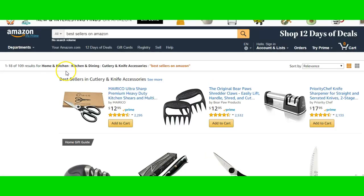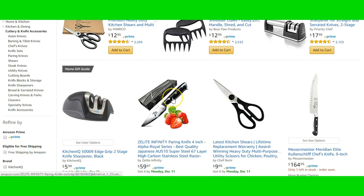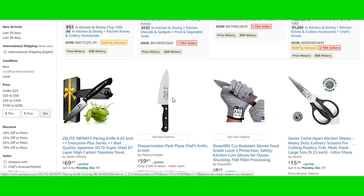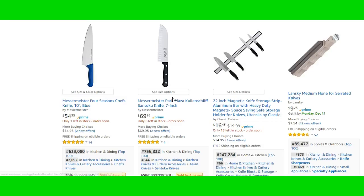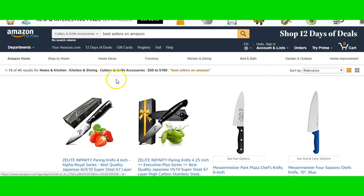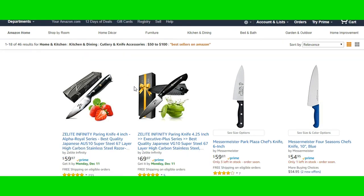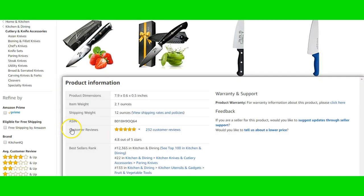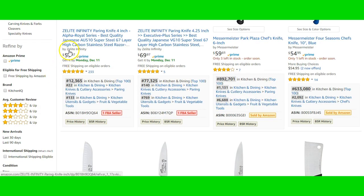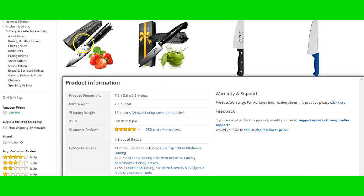Let's go into kitchen and dining and go to cutlery. I like to find products priced around fifty dollars or more. As you can see, this product is ranked around 12,000 in bestsellers — that's pretty good, should sell pretty good. So what I would do is click it.